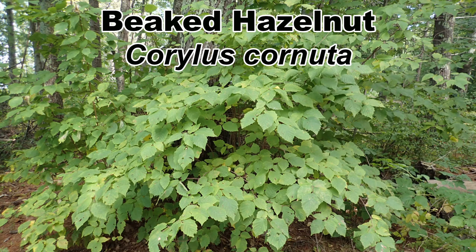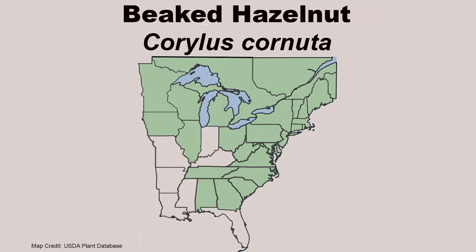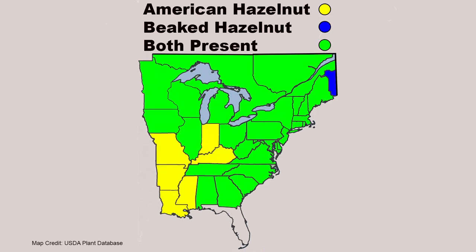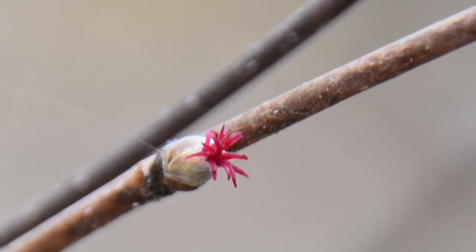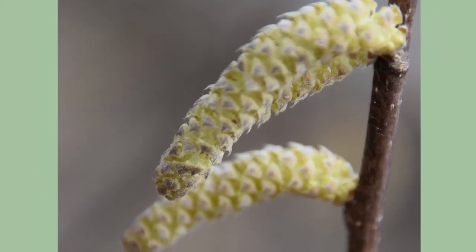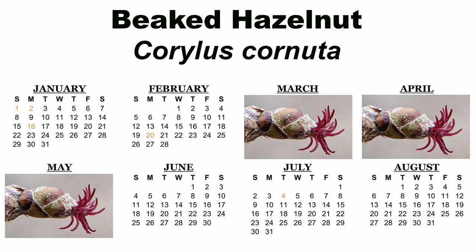The next species of native hazelnut is the beaked hazelnut, Corylus cornuta. This species has a more northern and higher elevation distribution than the American hazelnut, though their ranges do overlap. In general, where the two are found living together, the beaked hazelnut will be found in more moist soil areas and the American hazelnut will be living in the drier areas.